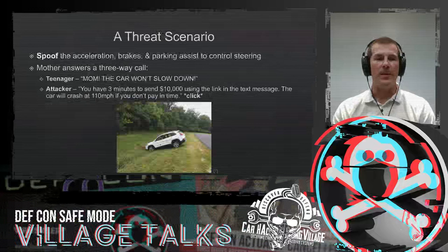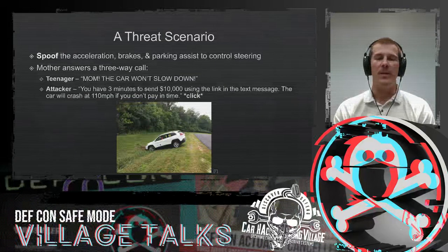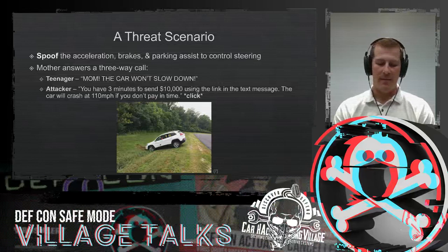So let's talk about the threat. If we spoof the acceleration, brakes, and the parking assist to control the steering, we can get into a pretty dramatic situation where a cyber criminal starts a three-way call with the mother. Their teenager is in the car. They say, "Mom, the car won't slow down." And all of a sudden there's a new strange voice — maybe a computer automated voice — that says, "You have three minutes to send me $10,000 using the link in a text message I just sent you. If you don't comply, I will crash this car at 110 miles per hour." The attacker disconnects, leaving the scared mother on the line with their teenager who's about to possibly die from this exploit.